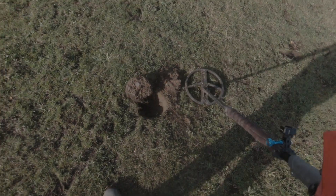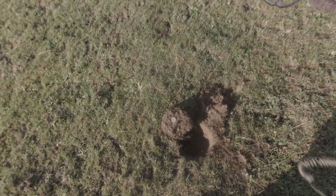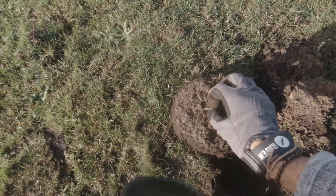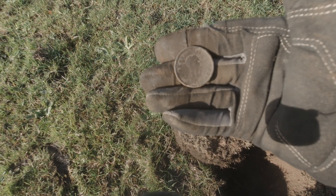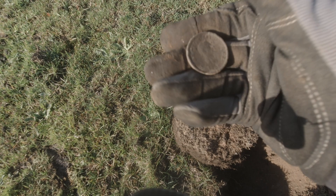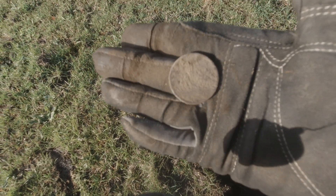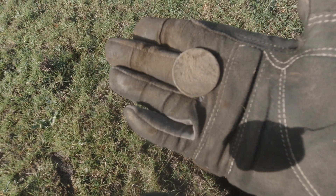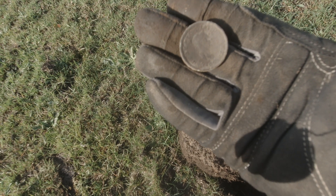Look at the condition of this George III halfpenny — it's an absolute beaut. The bust side is one of the best I've ever had for George III. You can actually see his face. The back's a bit crusty. There's just tons of coins here. I haven't filmed them all. Hopefully I'll turn up another silver in a minute.